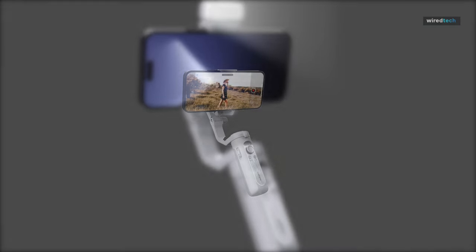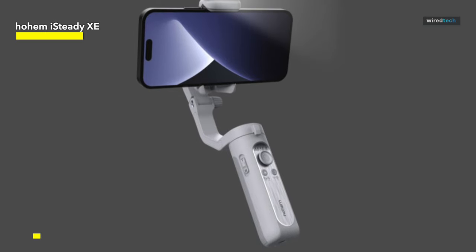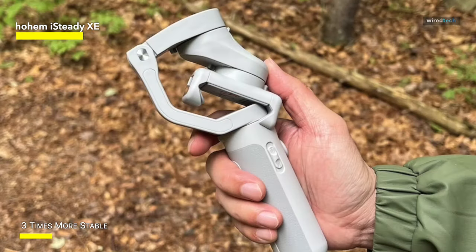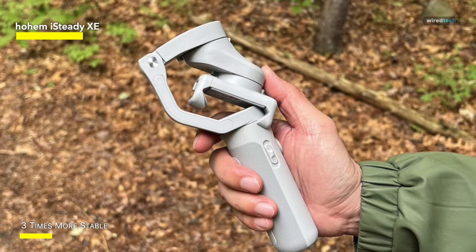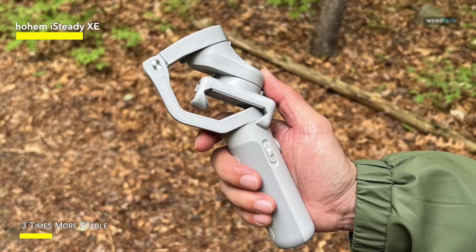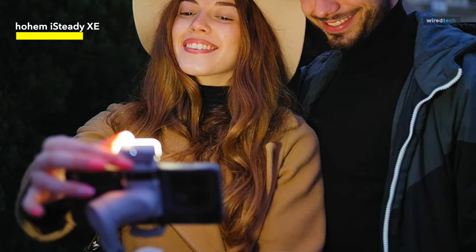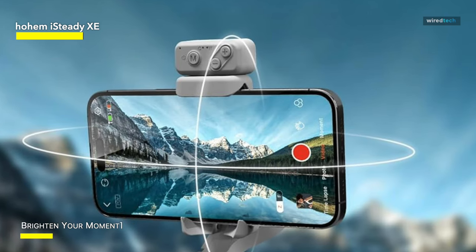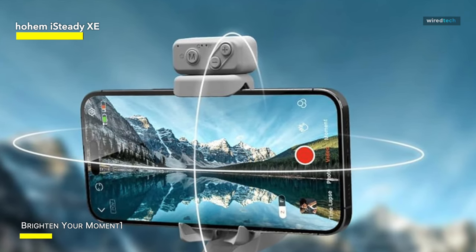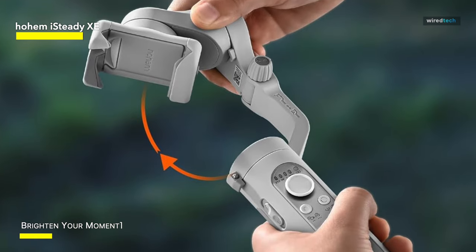Hohem iSteady XE. Another option for someone buying their first stabilizer and looking for value for money is the Hohem iSteady XE. It's lightweight at just 259 grams and foldable. Happy reviewers note that despite its weight, it offers excellent performance on windy days. The XE stabilizer has amped up its motor torque by 30 percent, offering great stabilization and support for a maximum payload of 291 grams. It's also easy to install and use — expect stable, smooth shots when you pan, tilt, or roll your smartphone. Enjoy gesture control selfies, object tracking, dolly zoom, and time-lapse shooting on the tripod with an eight-hour battery life.